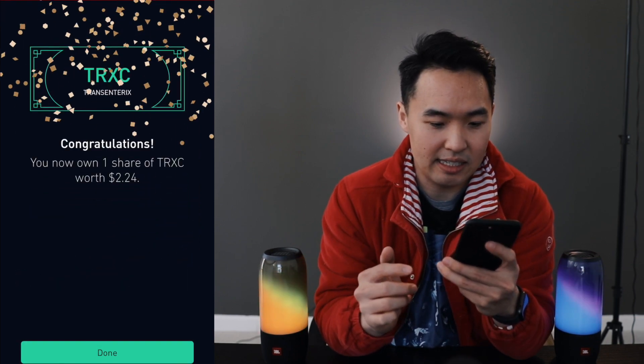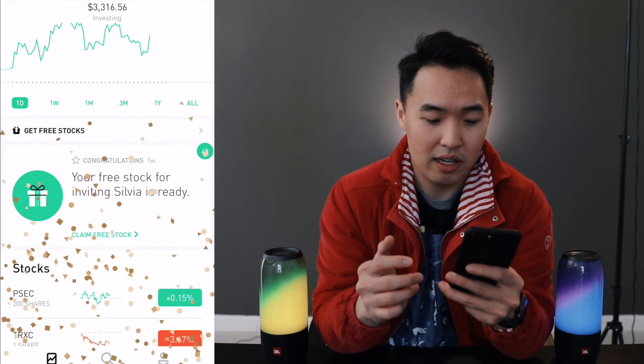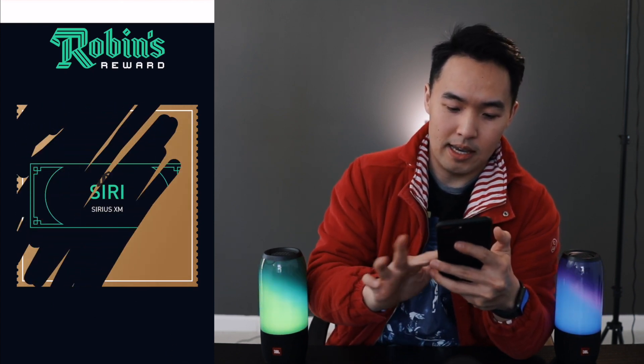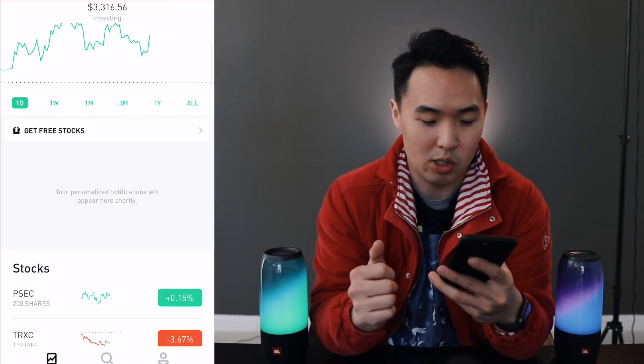I opened the one on the left and got TRXC — this is probably the second time I've gotten this stock. Sylvia, thank you. Let's open this one all the way on the right — I'm going to be switching it up all the time. And SiriusXM — I've gotten this one quite a few times as well. This one is from Ali, thank you.